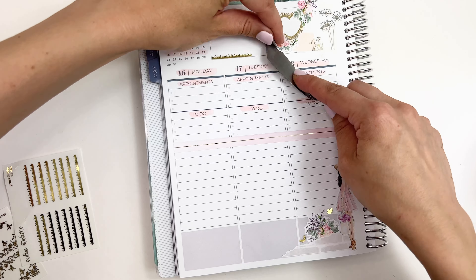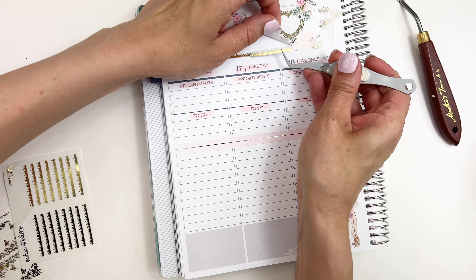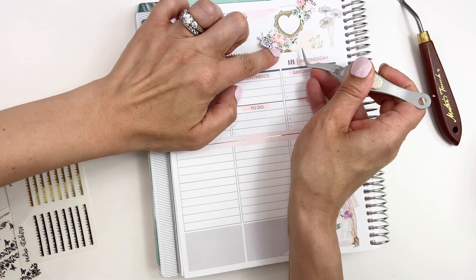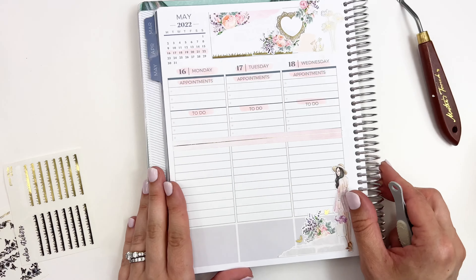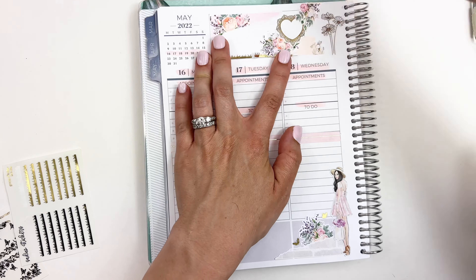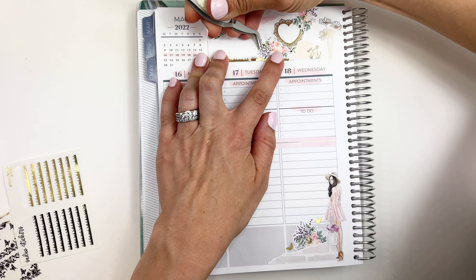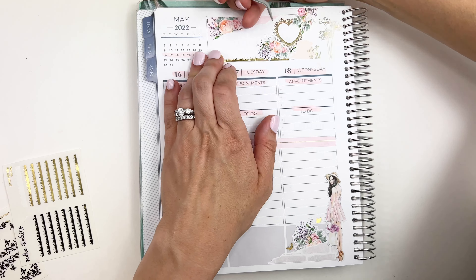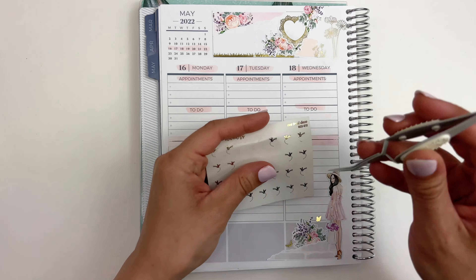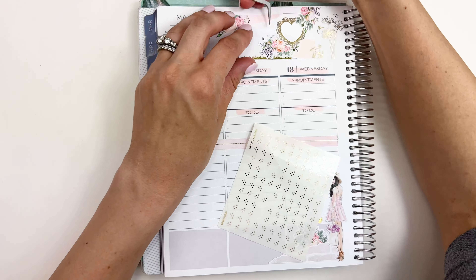Can we just stop for a moment and admire that super cute bunny sticker designed by Letters to Apollo? Oh my goodness, that has got to be the cutest sticker ever — I am so obsessed with this bunny sheet and had to pull it into this spread. I also pulled in a floral dandelion, also designed by Letters to Apollo. I do have a coupon code with them as well — it is TARANT10 to save 10% off your purchase.